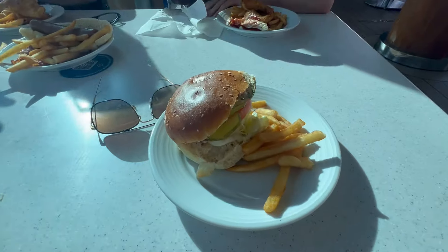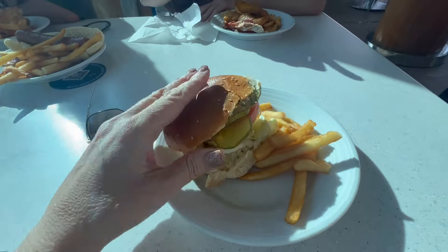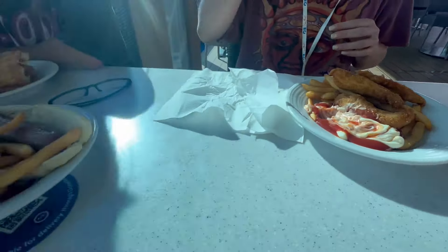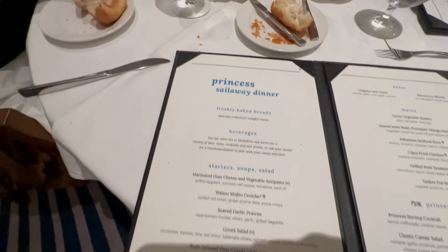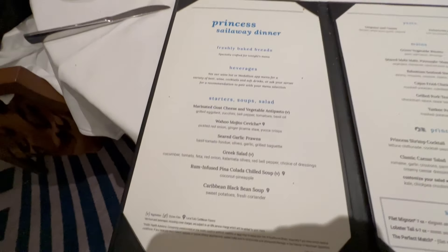Next is the Salty Dog, located right by the pool. They have hamburgers, chicken sandwiches, fish and chips, french fries, hot dogs — everything you could want.